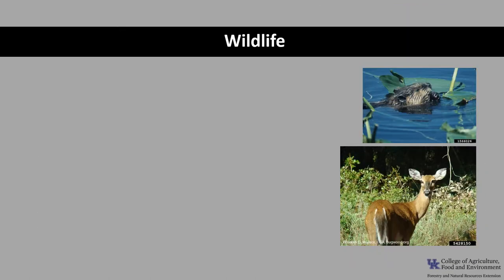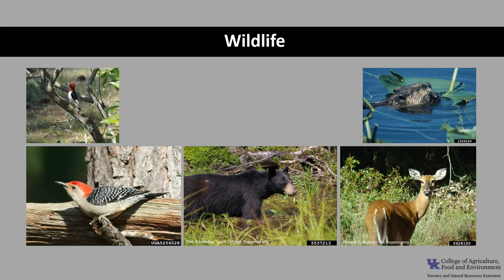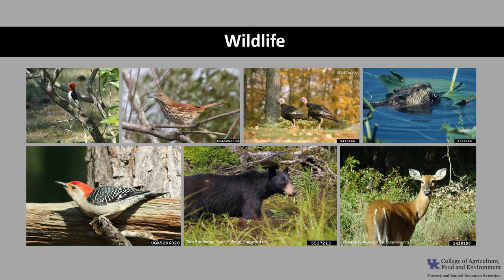Chinquapin oak is an important wildlife tree. It is browsed by deer and rabbits, and beaver feed on the bark and twigs. The sweet, high-quality acorns are a dependable food source for mice, squirrels, voles, and other mammals such as deer and black bear. The acorns are particularly important food for red-headed and red-bellied woodpeckers, northern bobwhites, and blue jays. Numerous other bird species consume the acorns, including ruffed grouse, wild turkey, crow, northern flicker, and the brown thrasher.